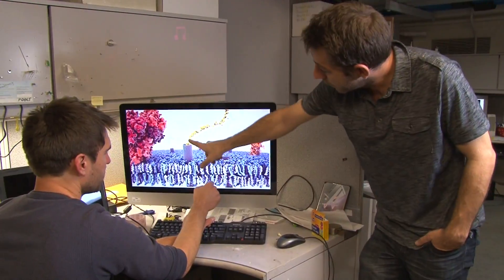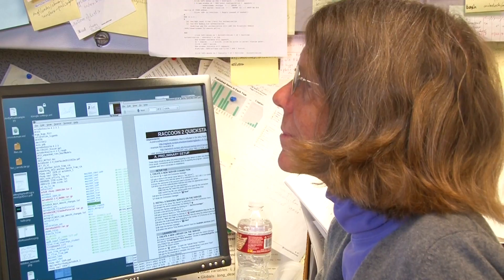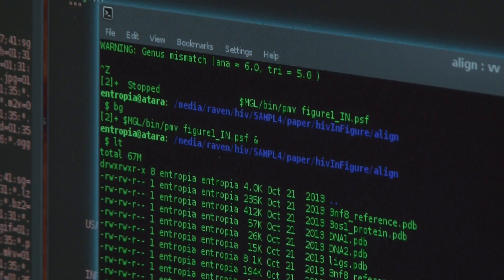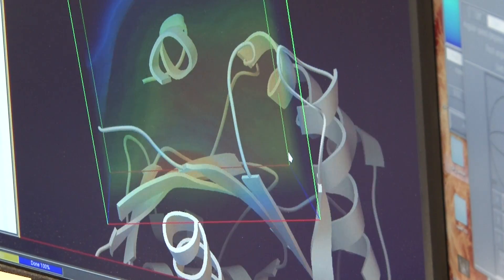My lab is a strictly computational lab, so we don't do experiments. The power of computers can reach things that current experiments cannot. Fight AIDS at Home is a project that takes a large library of chemical compounds and sees how well they fit or dock against a drug target.